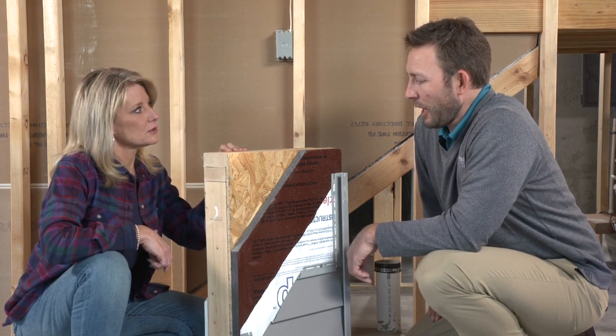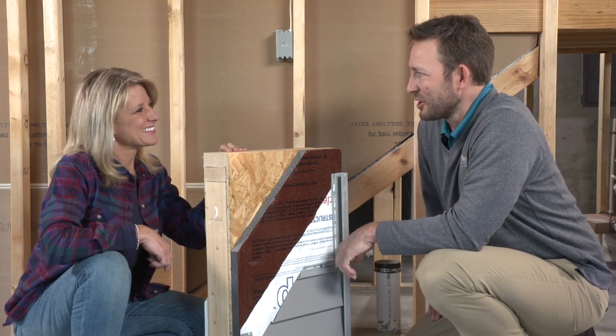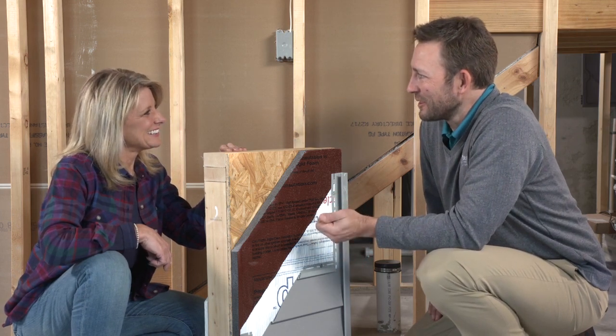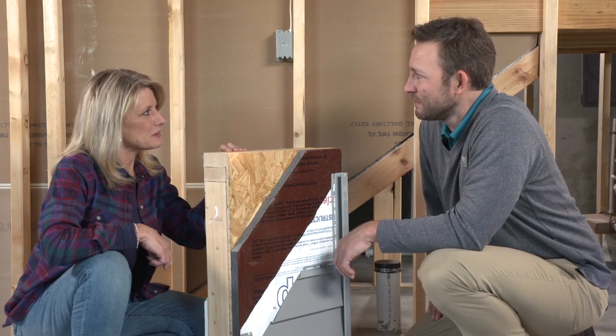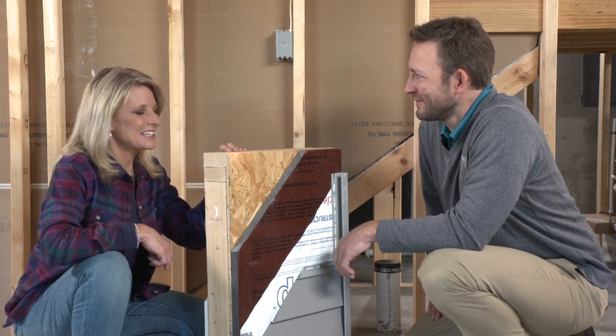What have the homeowners' favorite things been in this process? I would love to say they enjoy the insulation and mechanical components, but that's not the case. I think when they get the utility bill for the first time it really affirms their decision to build an energy-efficient home. It's also about the comfort and health in the home. If you're thinking of building a new home, contact your local energy company because they may have programs that can help you build in energy efficiency from the start.